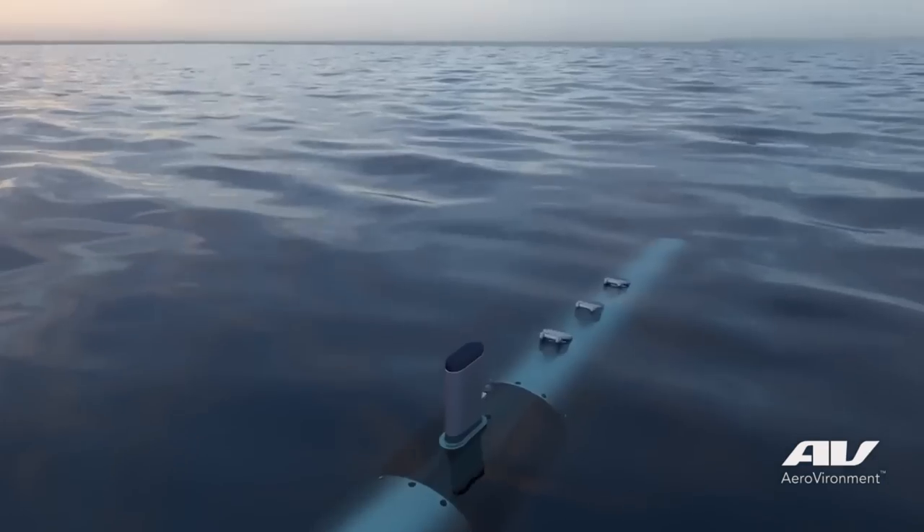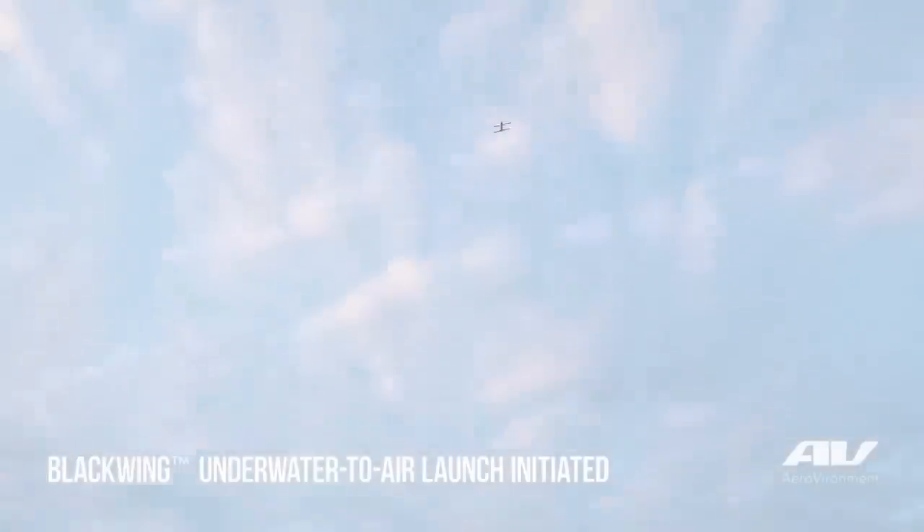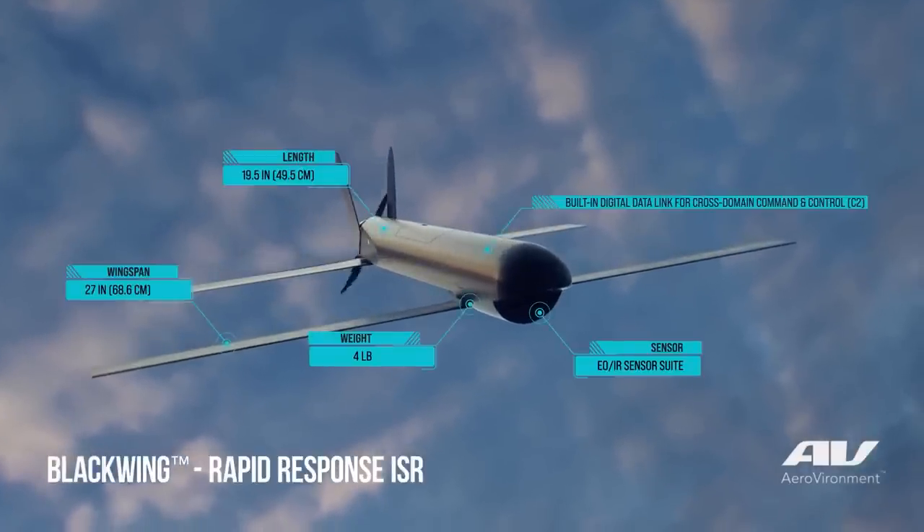A variation of the 300 is also fired from submarines. It's called Blackwing. It has the same size wings and the same size body, but it is not a loitering munition because it doesn't have a warhead. It's a reconnaissance aircraft for a submarine that's below the surface.